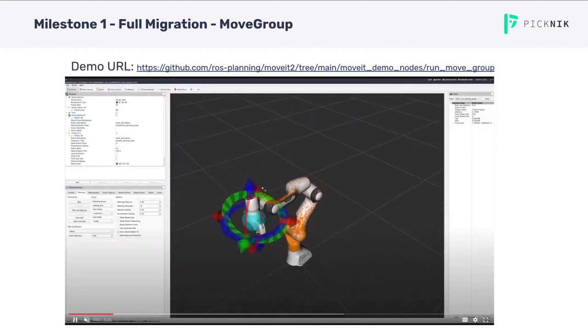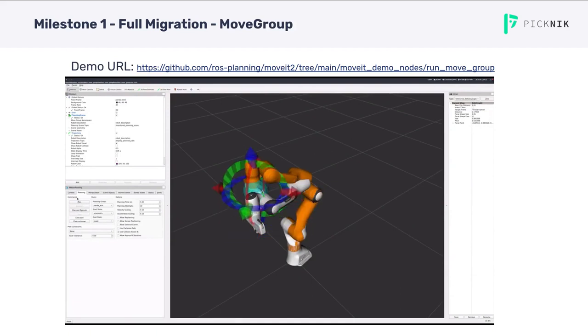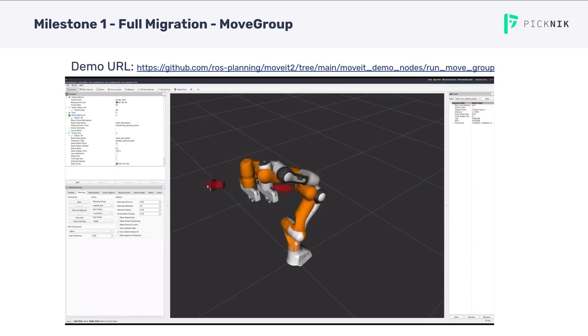Here you see the Move Group demo running in RViz. You can test the motion planning panel just as you used to in the ROS1 version — basically everything is there. You can define your default states and drag around the interactive marker for creating motion plans and executing the motion.